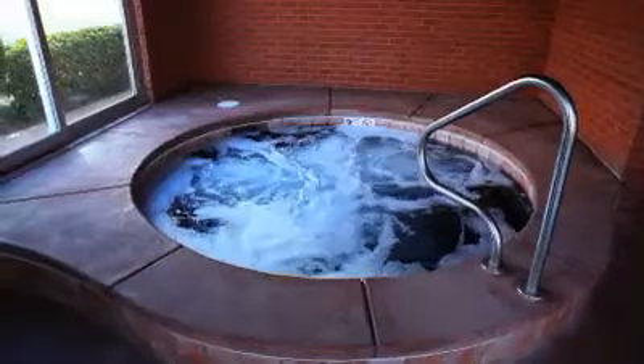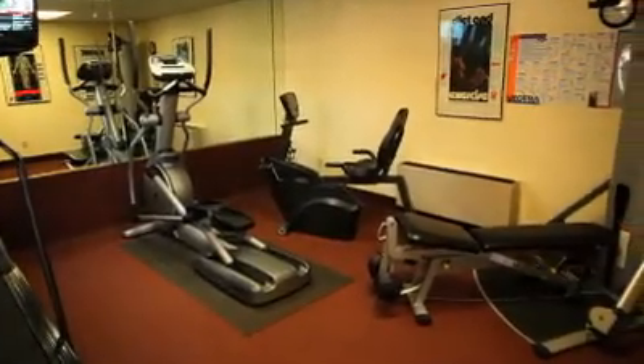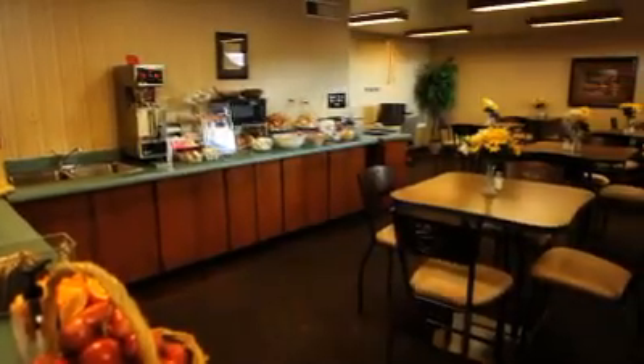Year-round we do have a heated indoor pool and spa. The exercise room opens up bright and early in the morning. We have a deluxe continental breakfast to enjoy.